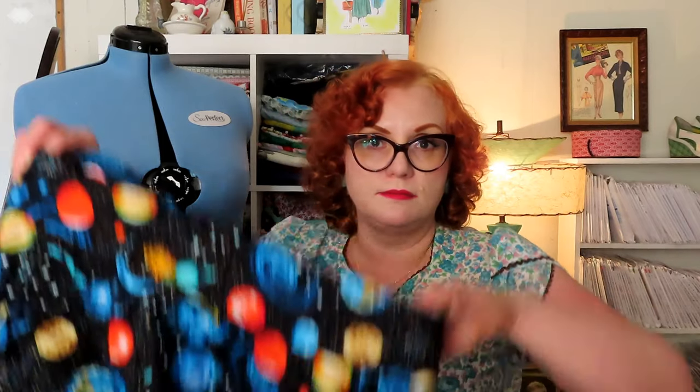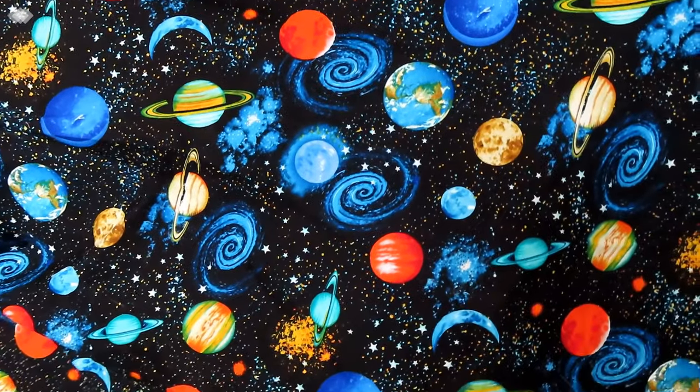Those are the two that I definitely want to finish in the next couple of weeks, and I have one more that I know I would like to get done at least by the end of July. This one is from the Gertie Sews Vintage Casuals book, and it is basically just the basic circle skirt. I've done it in this cute planet print. The thing I did wrong with this is that she has it where you make about a one-inch waistband, but I like waistbands that are just a little bit larger, so I said okay, I'm going to make it a three-inch waistband.